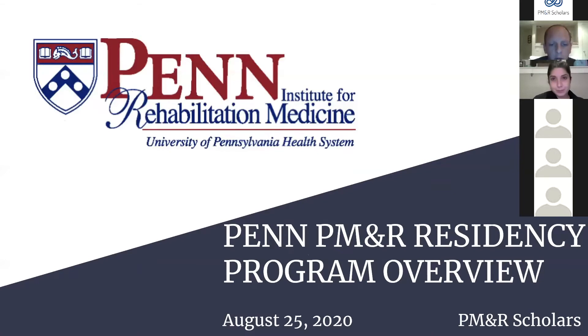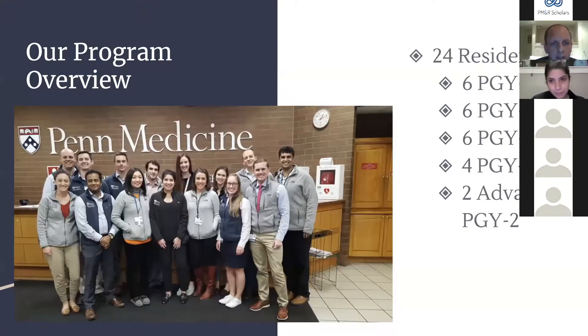A little bit about our program to start: we are a 24-resident program with six residents in each advanced class — six PGY4s, PGY3s, and PGY2s. We also have four categorical spots — four people who do intern year here at Penn — and we take two advanced PGYs who join the class as PGY2s.